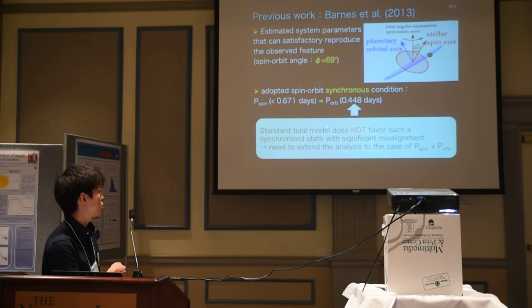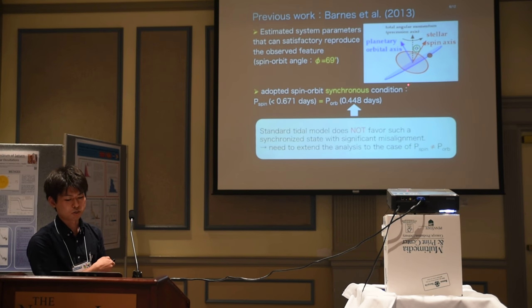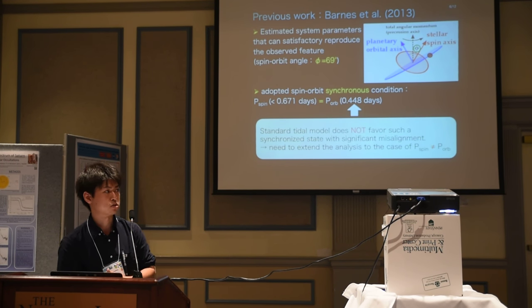This assumption is not favored from the viewpoint of dynamical evolution of the system. The standard tidal model does not favor such a synchronized state, and the spin-orbit synchronous state implies significant disorder. So we need to extend the analysis to the non-synchronized case — this is our motivation.